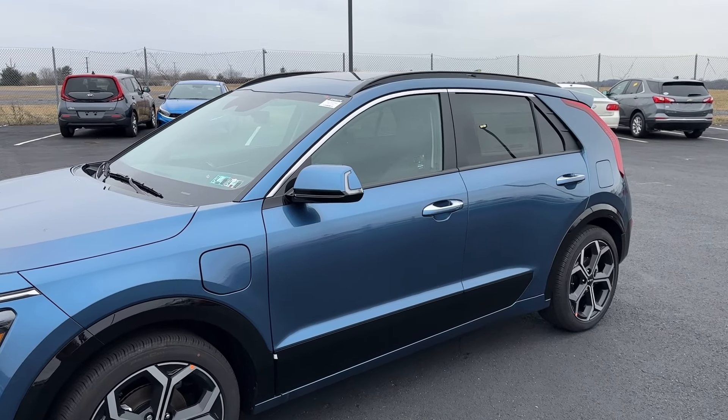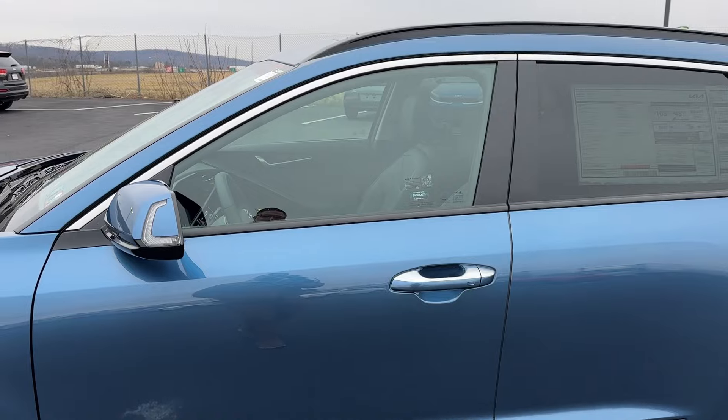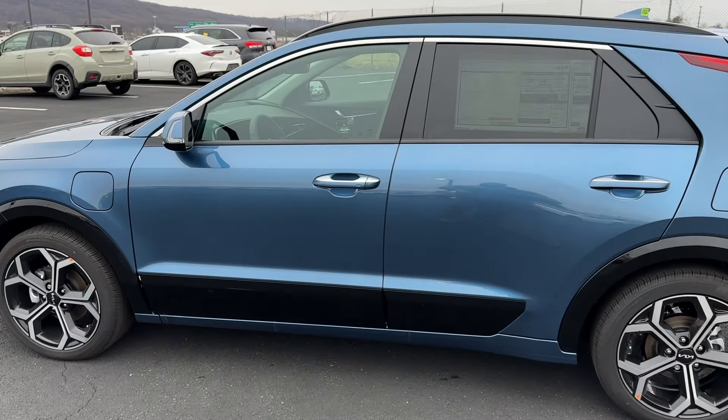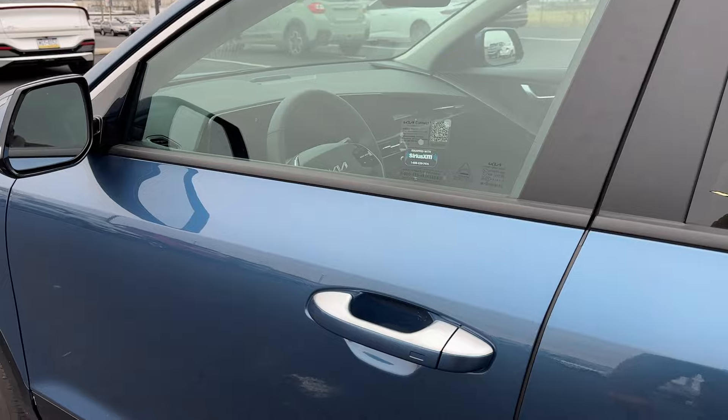But say you run out of electric — maybe it's one of those cold days and your electric engine isn't working right for you, or you run out of battery halfway to work. No problem. You've got the hybrid engine in the car to get you 48 miles per gallon. So honestly, it's the best of both worlds.